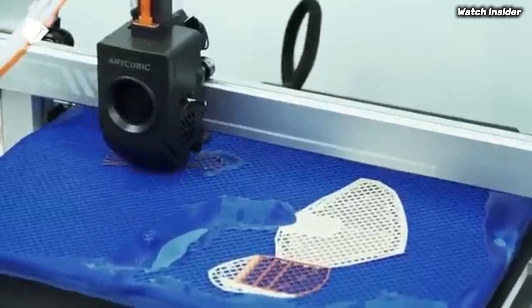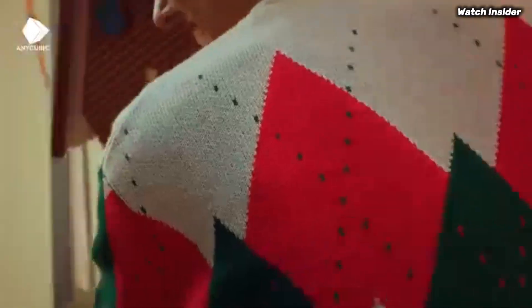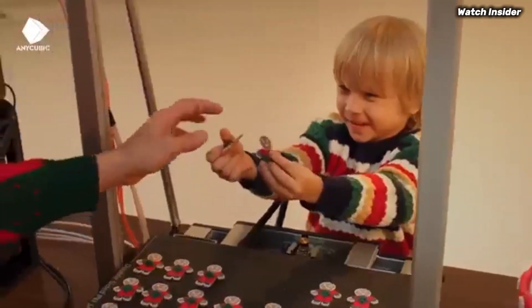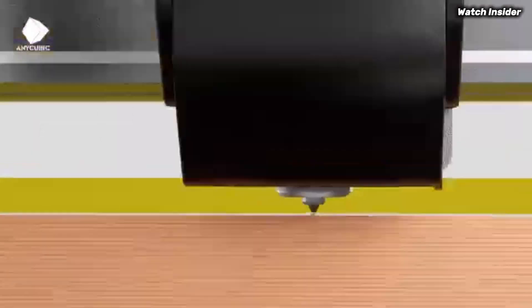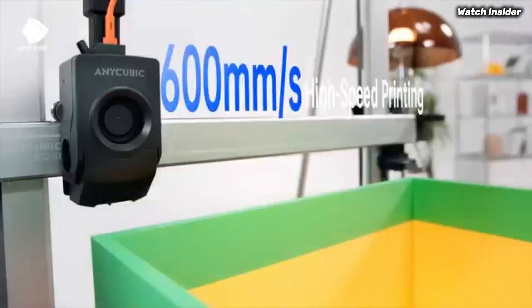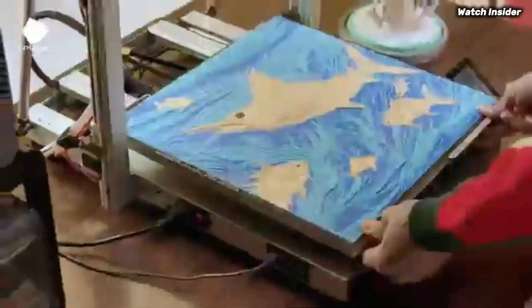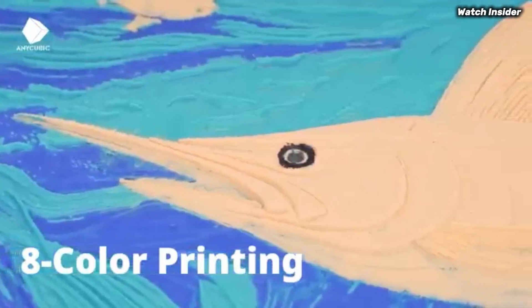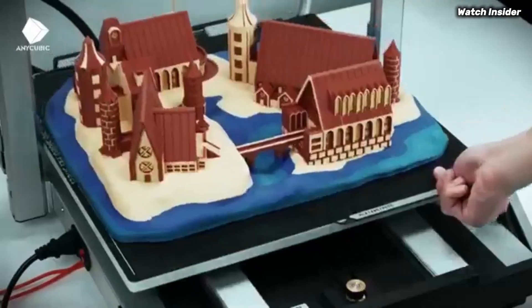The touchscreen interface is intuitive, allowing for easy navigation through the various settings and options. Whether you're adjusting print parameters or selecting preloaded designs, the experience is seamless. Print quality is where the Cobra 3 truly excels — with a maximum resolution of 0.5mm, the details in your prints come out crisp and clear. The printer handles a variety of filament types with ease, including PLA, ABS, and PETG, providing flexibility for any project.